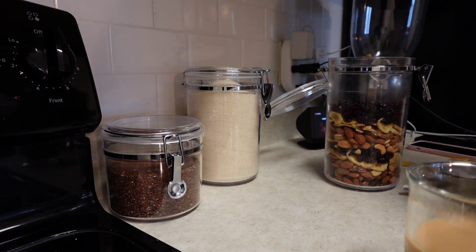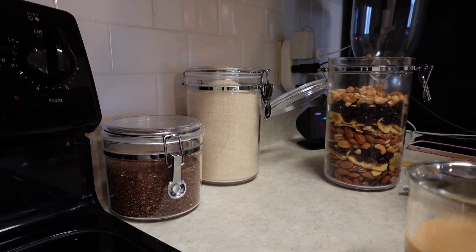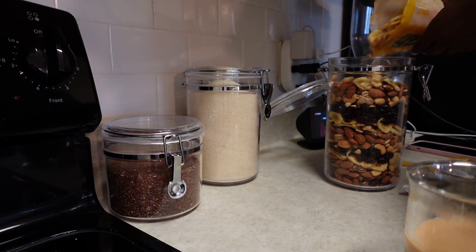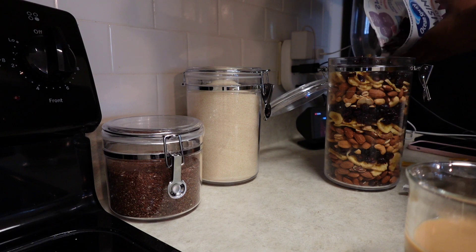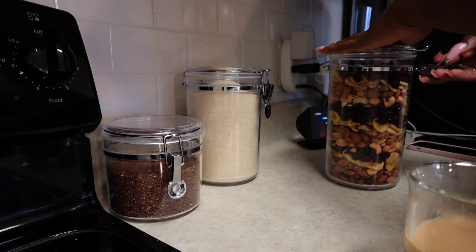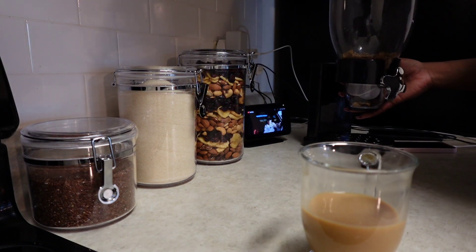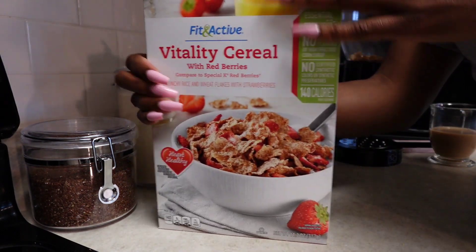I don't know what it is, but I really enjoy watching organizing videos and reset videos — just watching people kind of get themselves together, cleaning and organizing their stuff. I recently started watching Starbucks barista vlogs. I don't know what it is but it's so calming watching them make the different Starbucks drinks. I really hope you guys enjoy this kind of chill vibe, just watching me reset and get myself together.